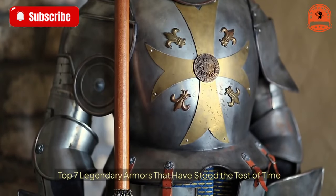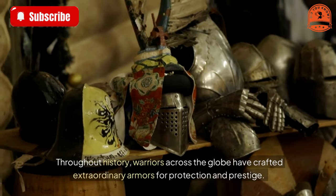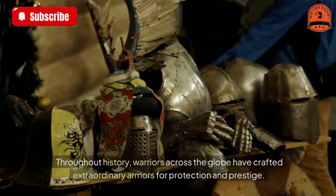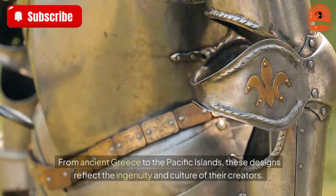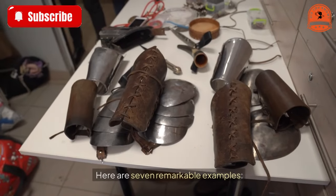Top seven legendary armors that have stood the test of time. Throughout history, warriors across the globe have crafted extraordinary armors for protection and prestige. From ancient Greece to the Pacific Islands, these designs reflect the ingenuity and culture of their creators. Here are seven remarkable examples.